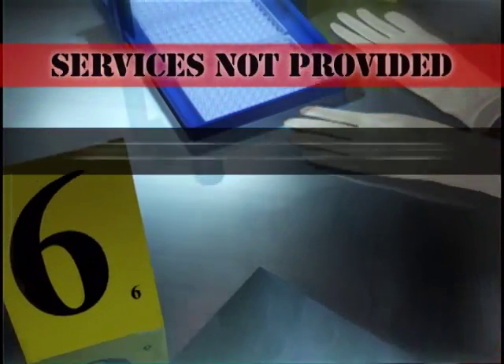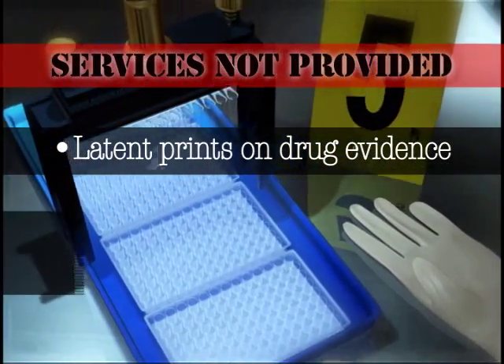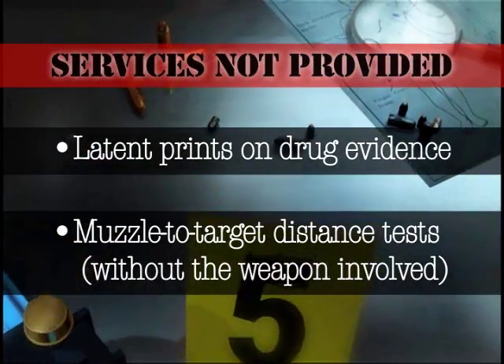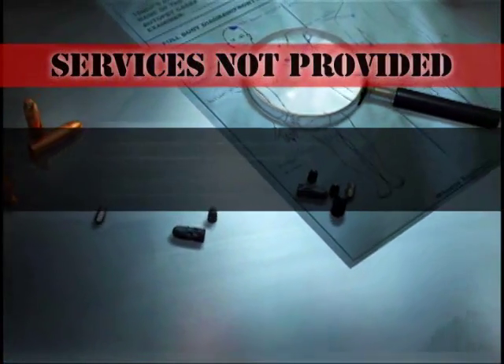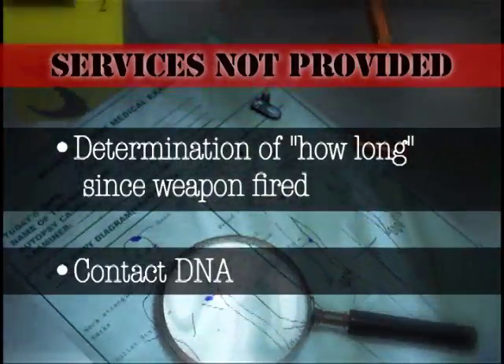The following requests cannot be fulfilled: latent prints on drug evidence — this evidence must be separated before submission; muzzle-to-target distance tests without the weapon involved; determination as to how long since a weapon was fired; and no-contact DNA.